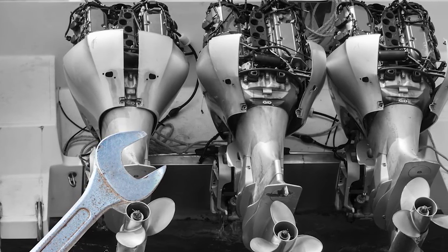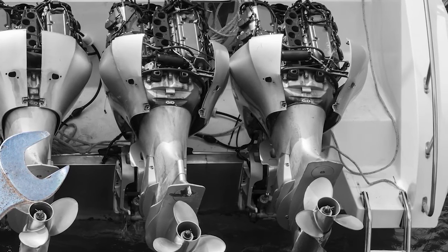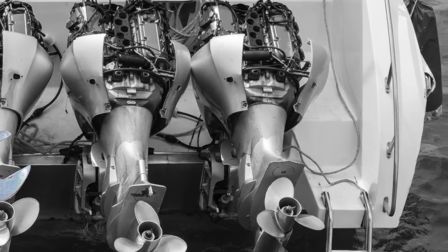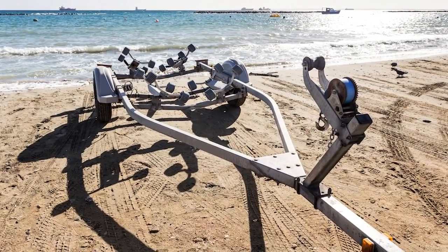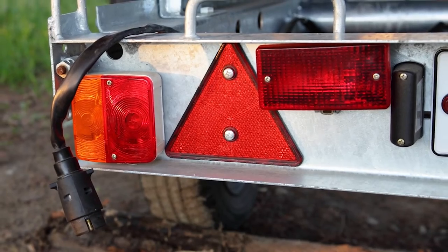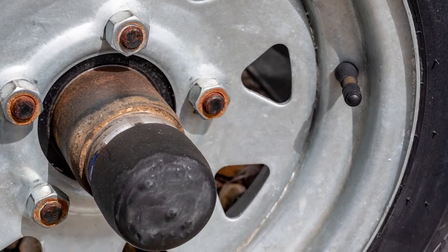Outboards have opportunities too. These use spark plugs and gear oils, and a lot of your suppliers have marine lines with outboard parts. Don't forget their trailer — they all have one. Trailers have bulbs, lights, connectors, and bearings, and they're all fair game for your products.